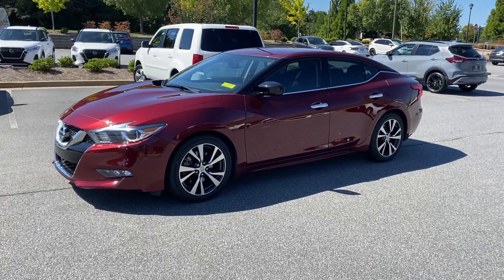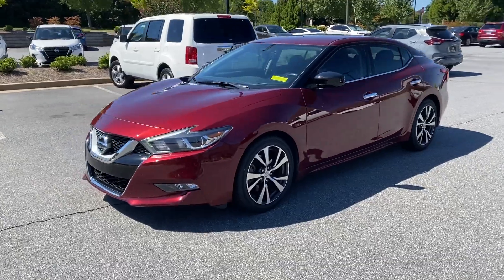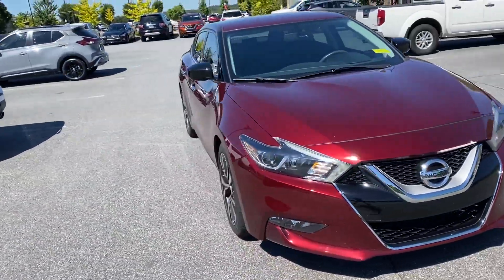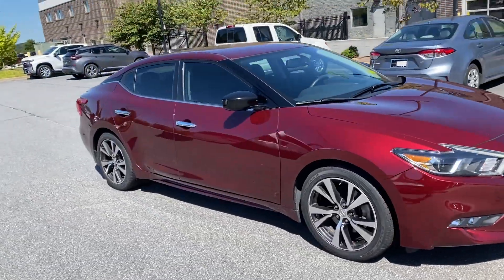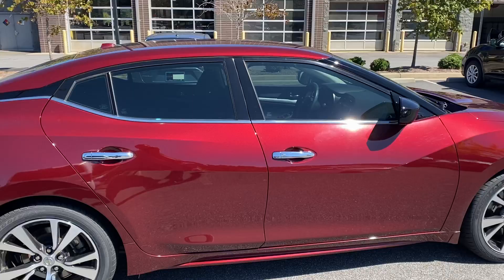Hello, I am here to do a brief video on our 2017 Nissan Maxima. It is a great vehicle to own and it is in excellent condition.